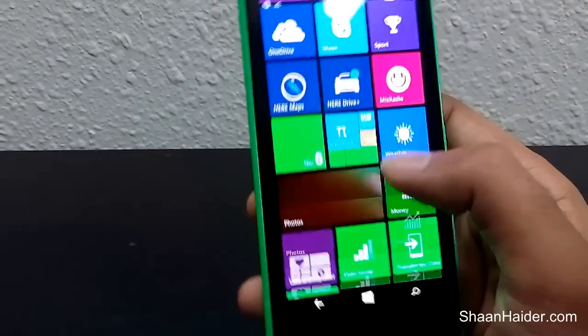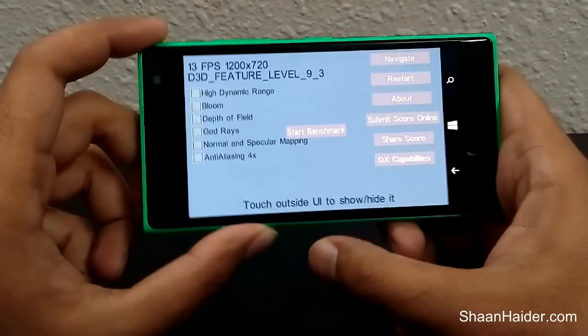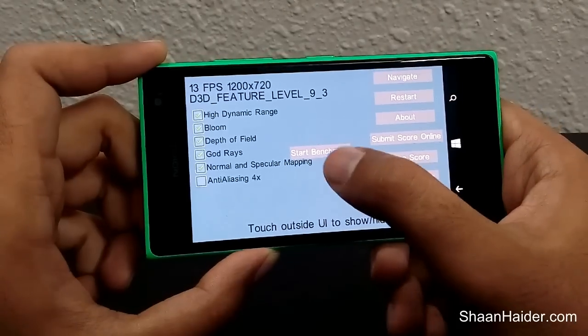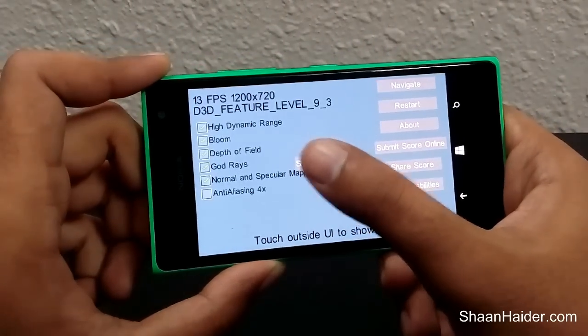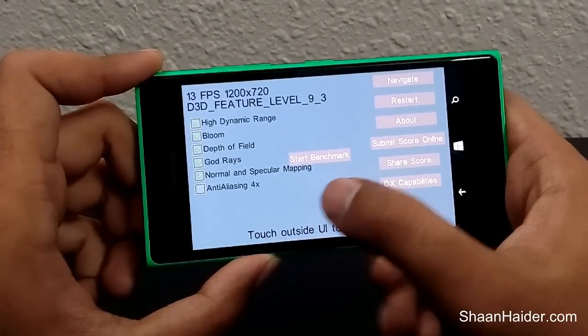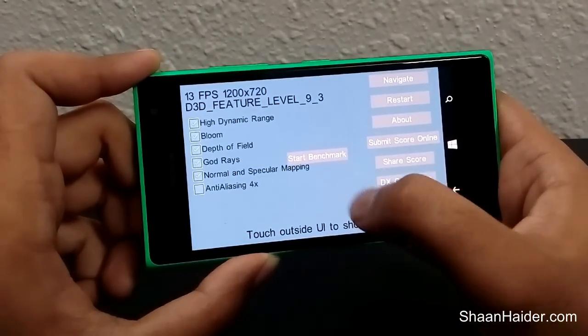Relative benchmarking checks high dynamic range, bloom, depth of field, and rendering quality. Let's start the benchmarking.